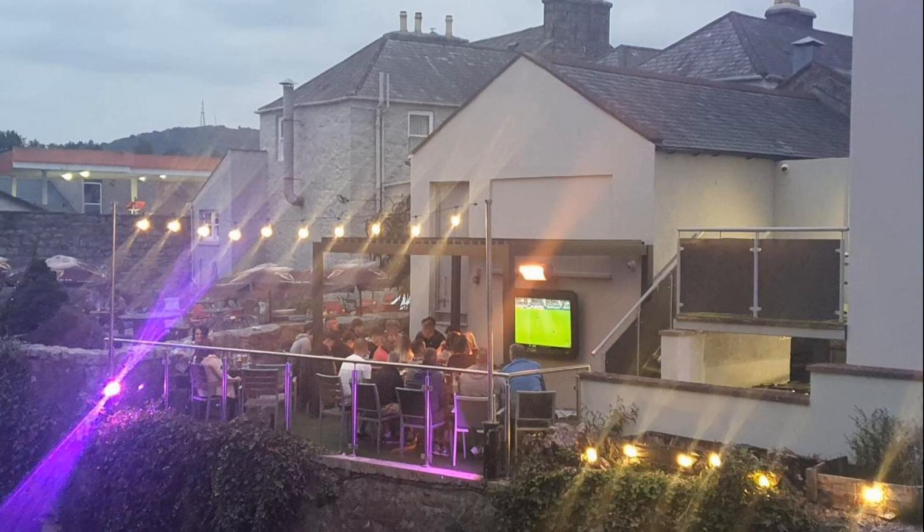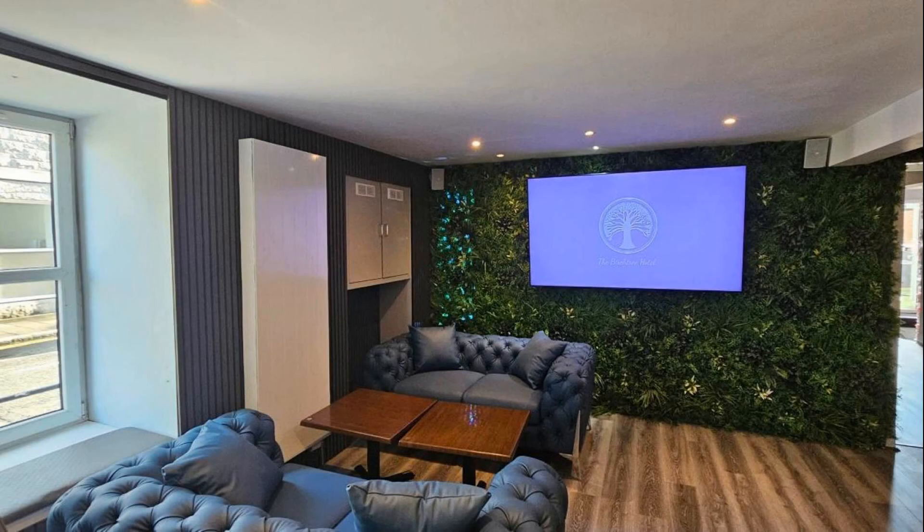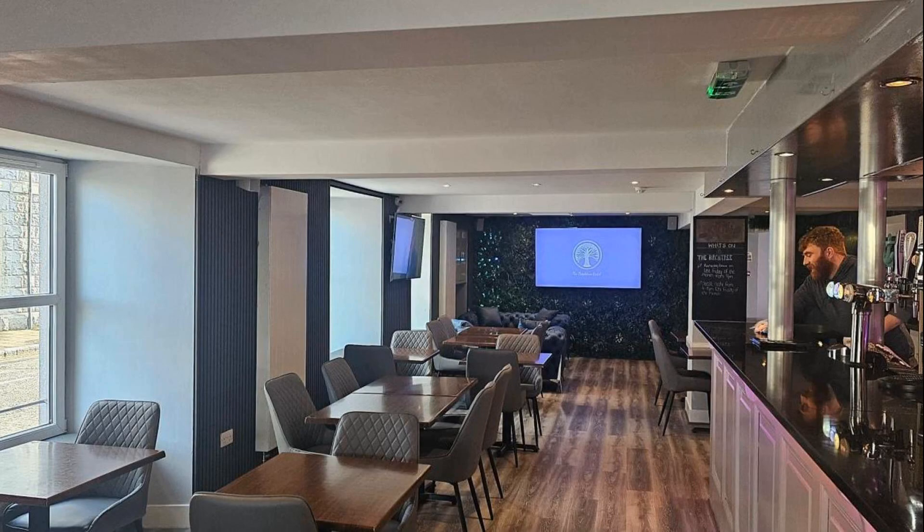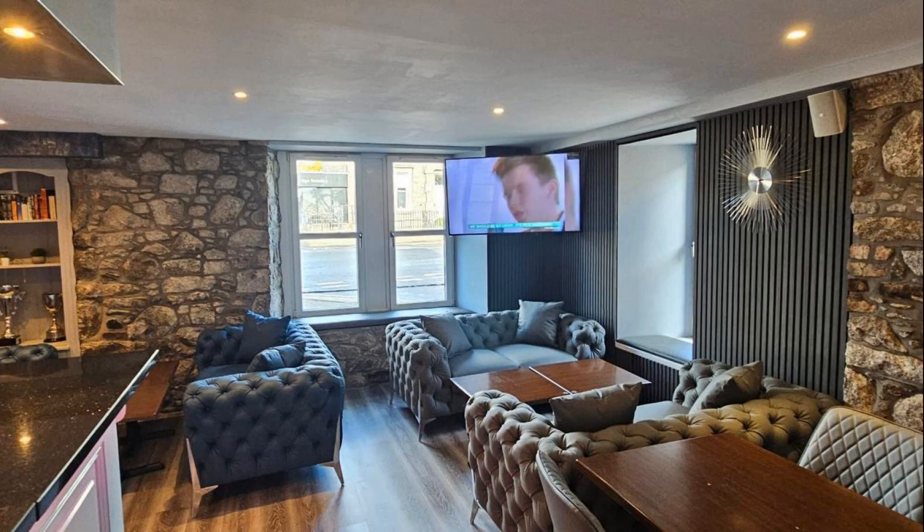Check-in time in this hotel is 3 PM and check-out time is 2 PM. If you have checked out from this hotel, you can send your experiences via comments. For booking or to get more details about this hotel, please read the description box.